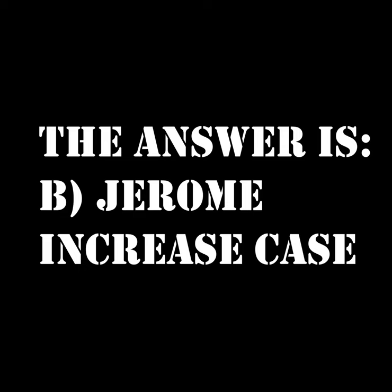The answer is B — Jerome Increase Case. If you knew that, well done! I'd recommend keeping an account of your score, but you don't have to. If you do, consider putting it down in the comments so I can see what you got. Anyway, on to the next question.